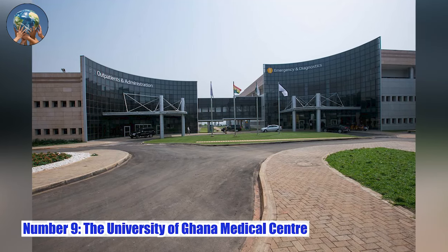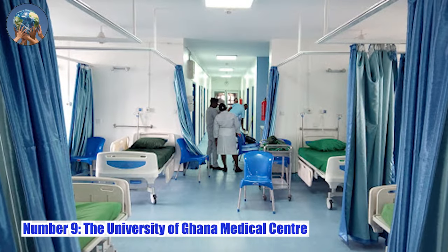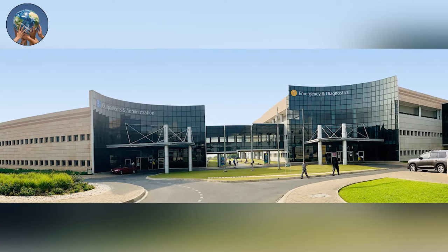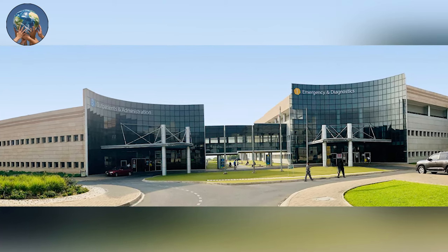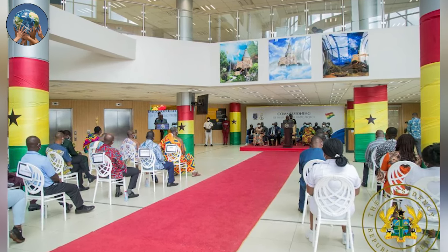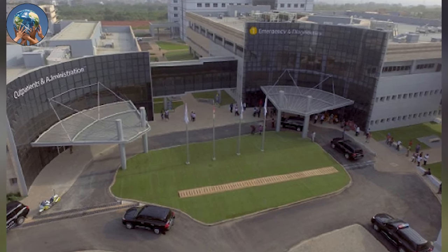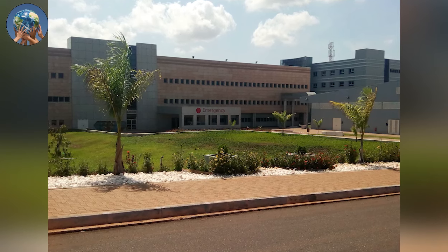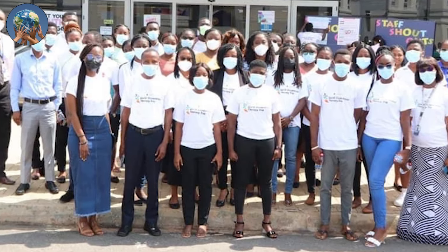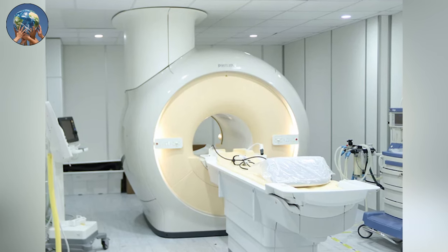Number 9: The University of Ghana Medical Center. It is an ultra-modern medical center offering world-class quaternary-level health services in Ghana, West Africa, and beyond. It is magnificently nestled on the southernmost tip of the University of Ghana, the country's premier university located in Legon, Accra, and about 10 minutes away from the Kotoka International Airport. The center seeks to embody the spirit of hospitality that Ghana is globally acclaimed for, and is focused on delivering an excellent and unparalleled patient experience. This project is said to have been constructed for an estimated cost of $217 million.